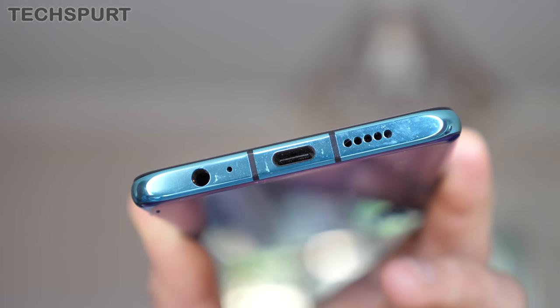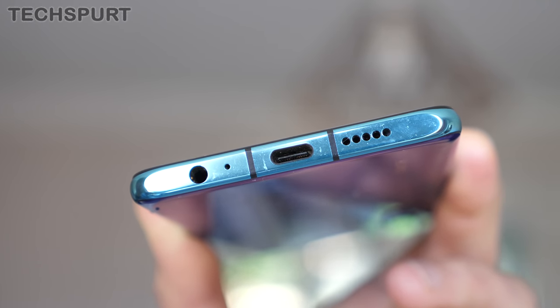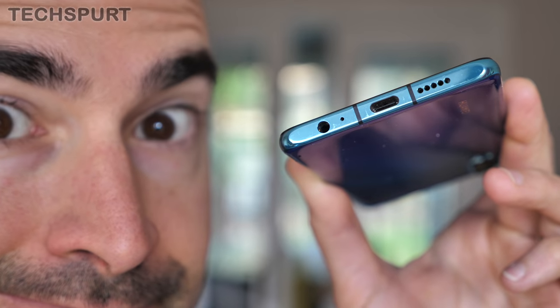Sadly, you don't get a stereo speaker setup on the Huawei P30 — it's just a single bottom-firing mono blaster. But it's still reasonably powerful; if you're just kicking about watching a video in a noisy environment, you'll still be able to hear everything clearly. And even better, this is one of the few flagship-quality smartphones that still comes packing a headphone jack — huzzah.